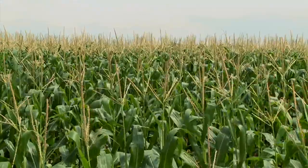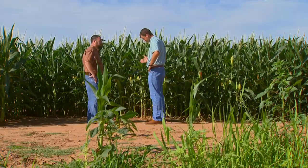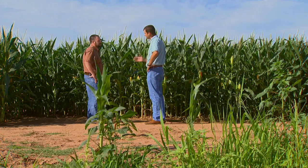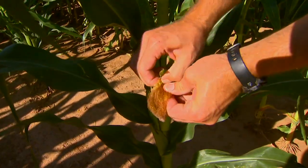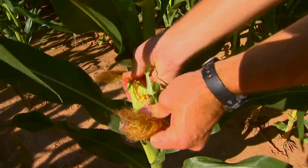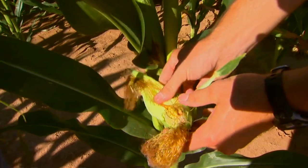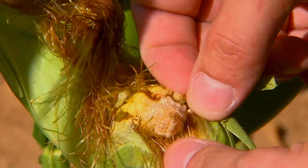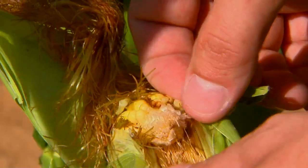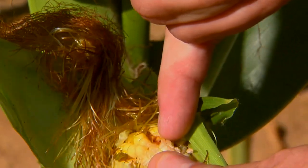That's fertilization once that happens. Basically about ten days after you start to see silks and the tassels emerge, you should start to see blisters being formed. This corn is a little further along, but you can see this ear has very good pollination — all the kernels formed. So about ten days in you should start to see small blisters where the silks were attached.